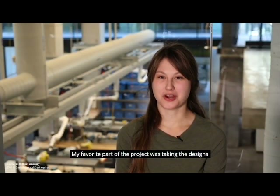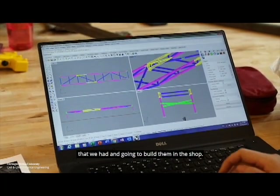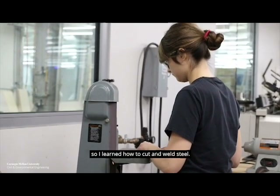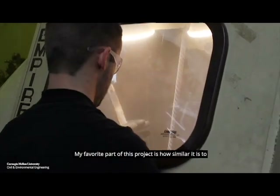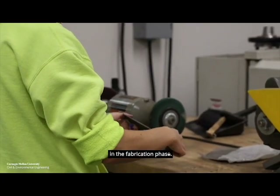My favorite part of the project was taking the designs that we had and actually going to build them in the shop. I didn't have much shop experience before this project, so I learned how to cut and weld steel. My favorite part of this project is how similar it is to an actual construction project, especially in the fabrication phase.